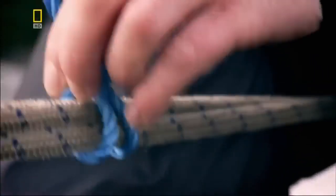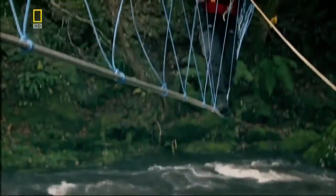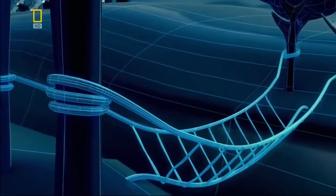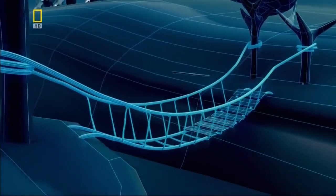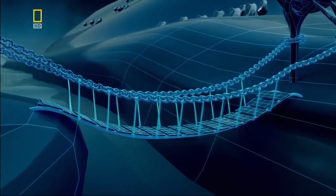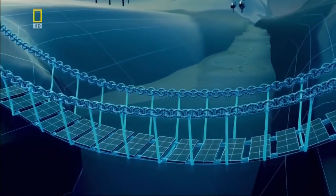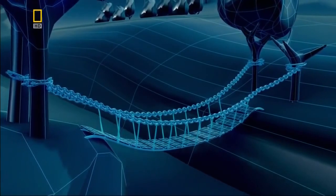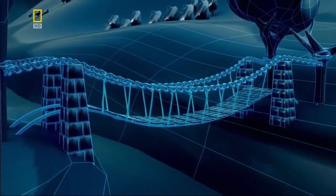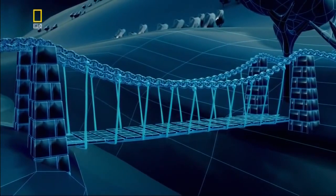Adding planks of wood to form a deck makes the bridge easier to cross, and iron chains allow it to carry heavier loads, but the deck still sags. To build a truly modern suspension bridge, the engineers must find a way to flatten the sagging deck. The answer is to suspend it from stone towers, then extend the ropes downwards to level the deck. Telford now has a design that can bridge the Menai Straits.